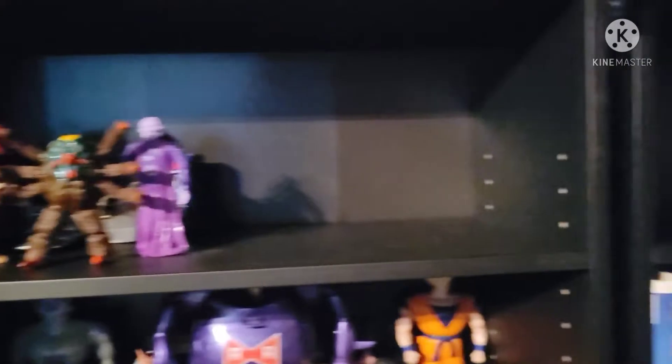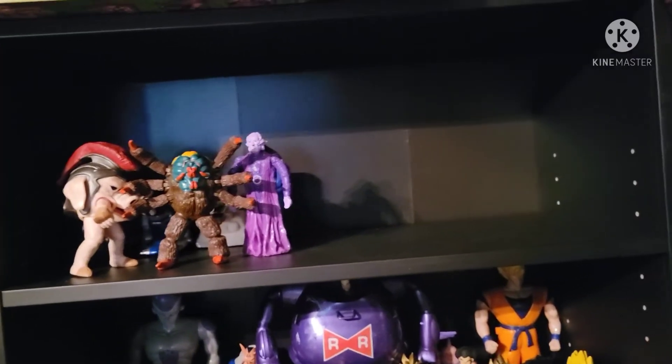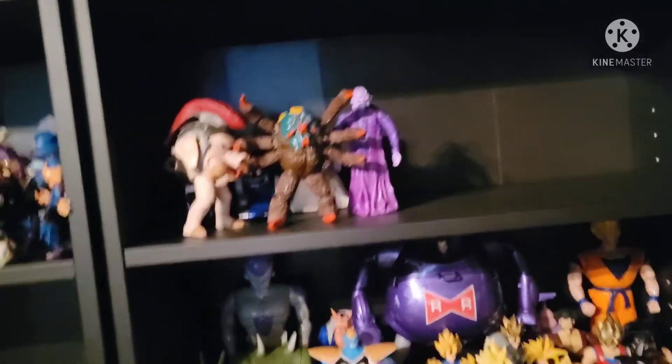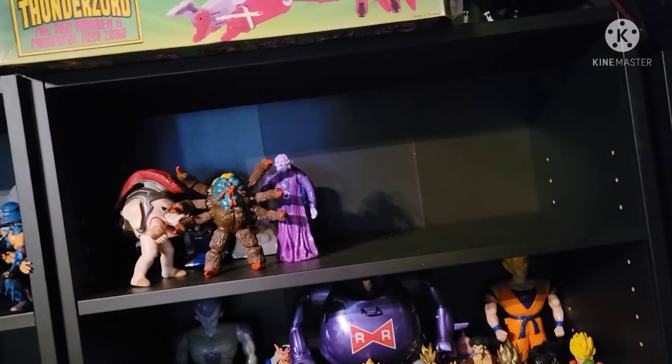Now up here is some Power Rangers stuff. I do have room because I'm kind of getting into Mighty Morphin Power Rangers — I'm only doing Mighty Morphin, not any of the next series like the space ones or whatever. I've got to stick to my guns and only go for certain things, otherwise I will run out of room so much faster.